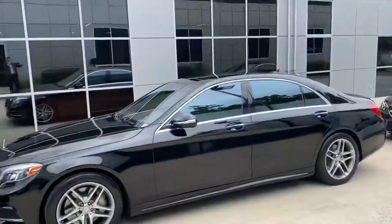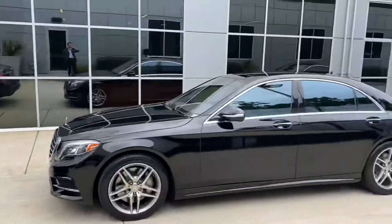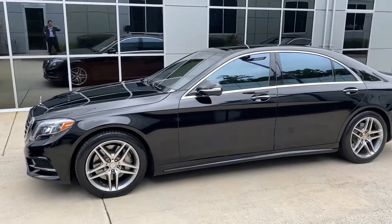Hi Paul, this is Ryan Landervat at RBM of Atlanta. I saw you inquired about the 2017 S550 requesting some photos. I want to introduce myself and do a quick walk-around of this car. As you can see, it just came in — these are all our incoming vehicles just ready to go on the lot — so I wanted to give you a good look at the car.